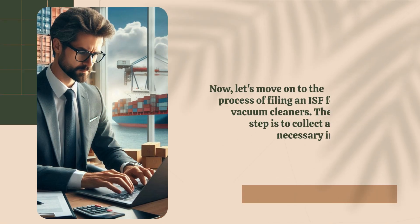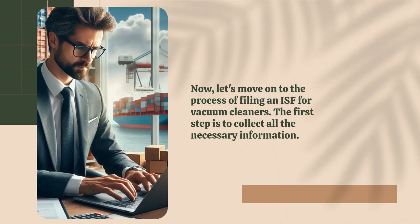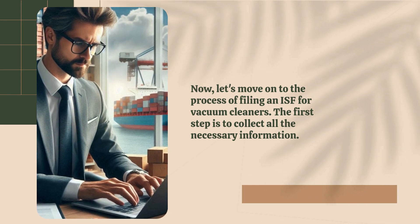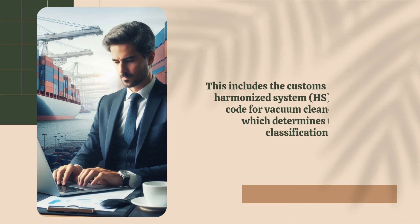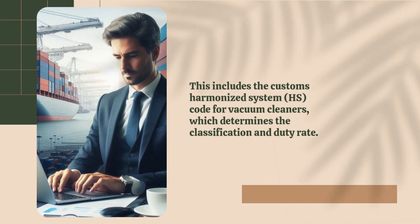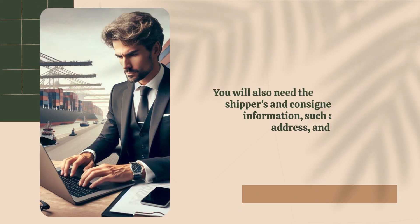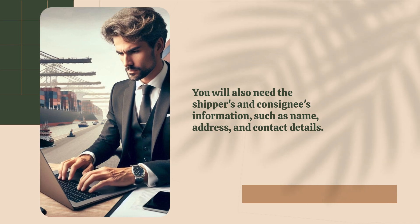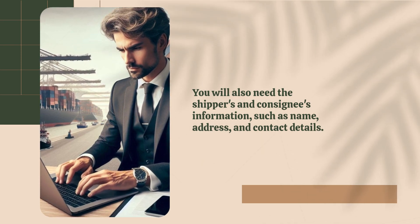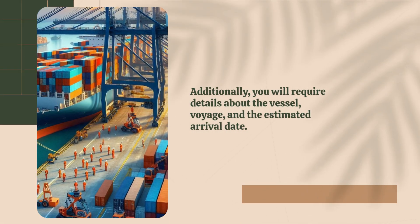Now, let's move on to the process of filing an ISF for vacuum cleaners. The first step is to collect all the necessary information. This includes the Customs Harmonized System (HS) code for vacuum cleaners, which determines the classification and duty rate. You will also need the shippers' and consignees' information, such as name, address, and contact details. Additionally, you will require details about the vessel, voyage, and the estimated arrival date.